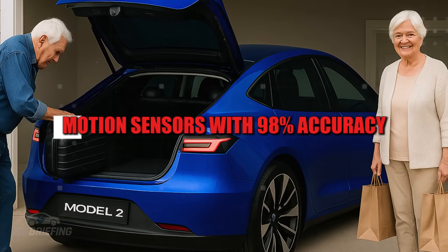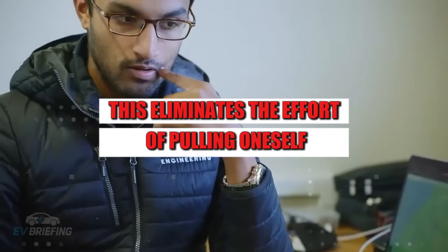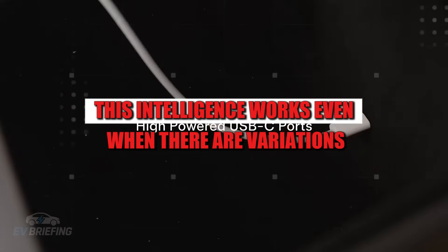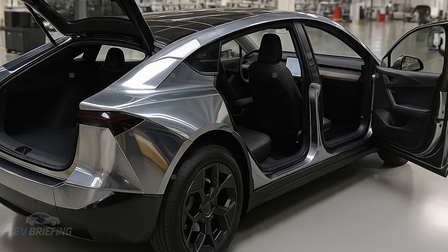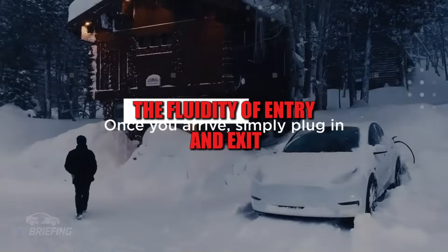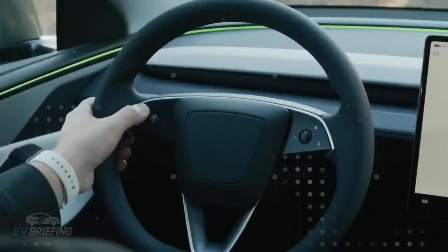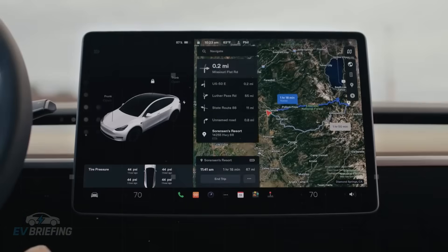Motion sensors with 98% accuracy analyze the entry angle and can adapt the seat's rotation to the user's needs, eliminating the effort of pulling oneself into the car. This intelligence works even when there are variations in a wheelchair's position or the way a person approaches the vehicle. The fluidity of entry and exit is something that needs to be seen to be understood — it's as if the car is waiting for you, understanding your pace and never rushing you.